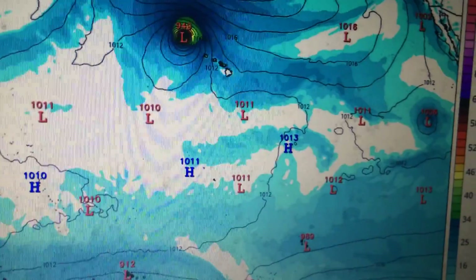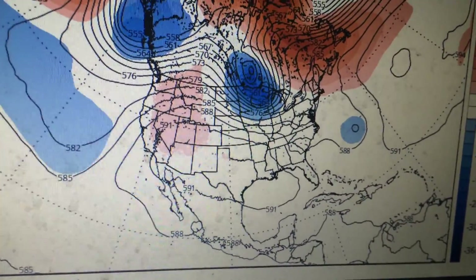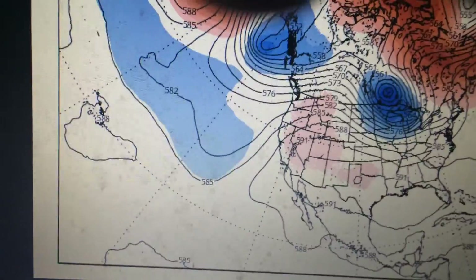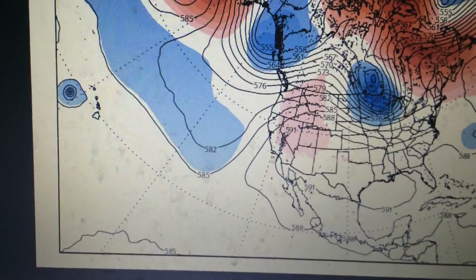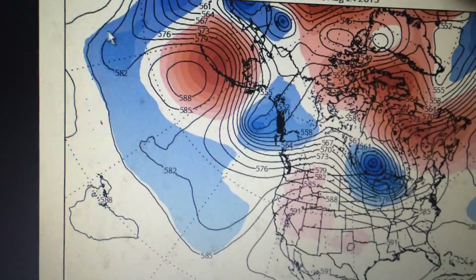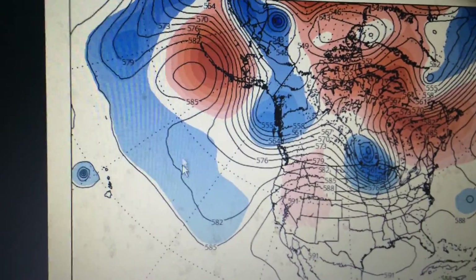I'll also take a look at the differences between the 12Z GFS and the 0Z GFS. It may also partially explain some of the westerly shifts, because the 0Z GFS shows there's less of a trough than the 12Z GFS. And that's one of the reasons why the GFS shifted away.